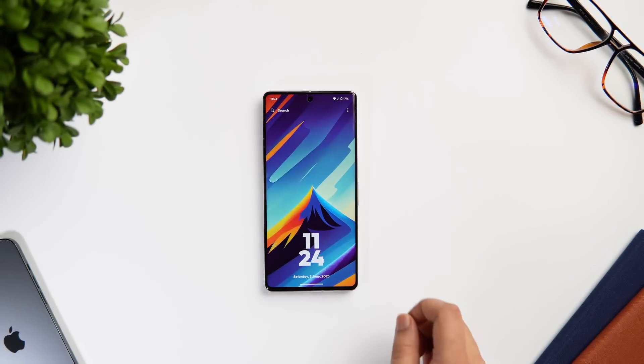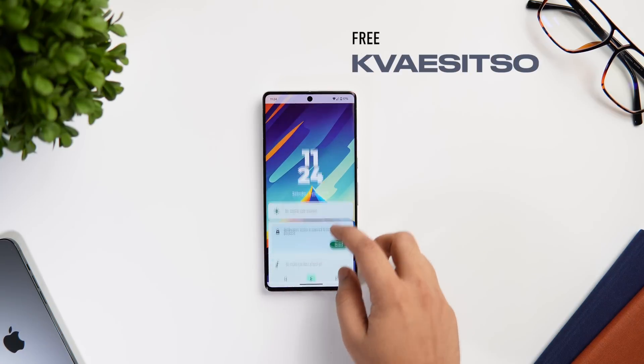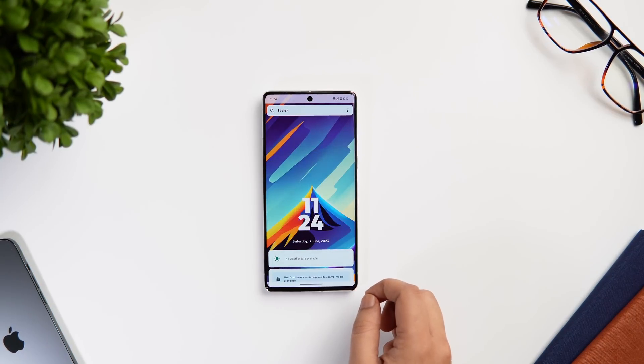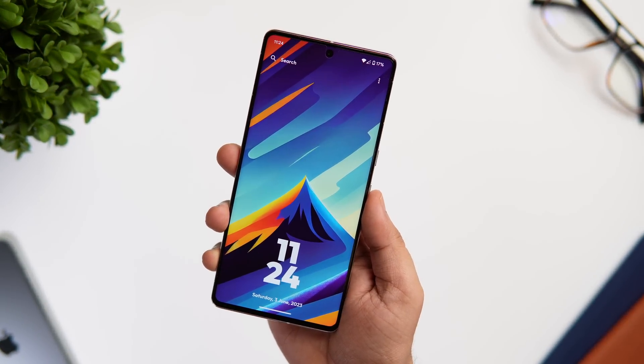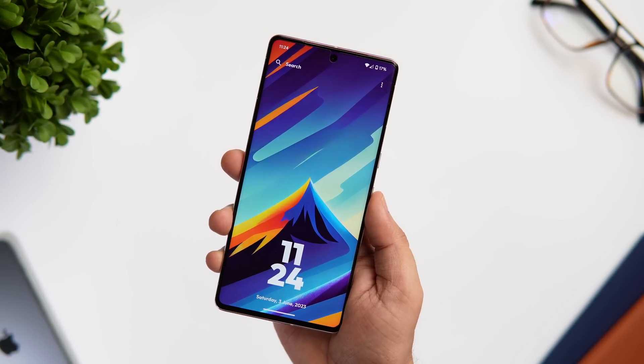First up we have a very unique launcher that I recently came across called Cosetso Launcher. This is an open source Android launcher which definitely looks unique when compared to other Android launchers out there. Once you set it as your default launcher, you get a very simple and clean looking home screen.